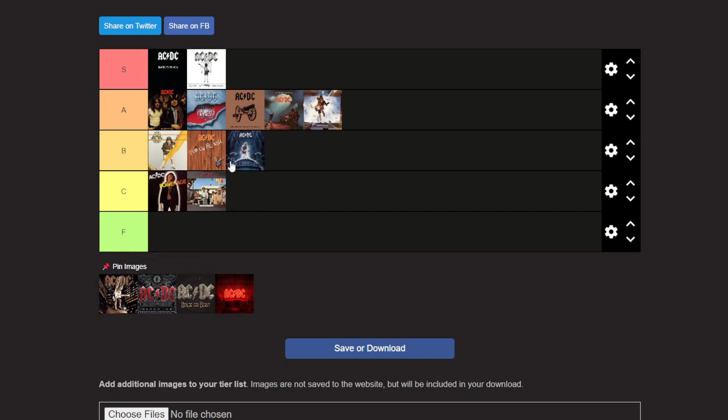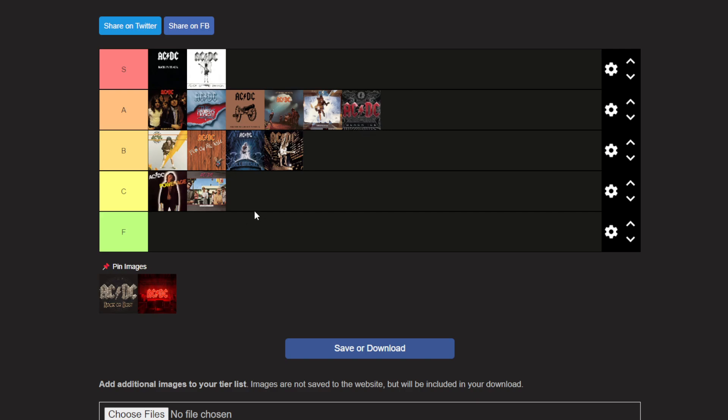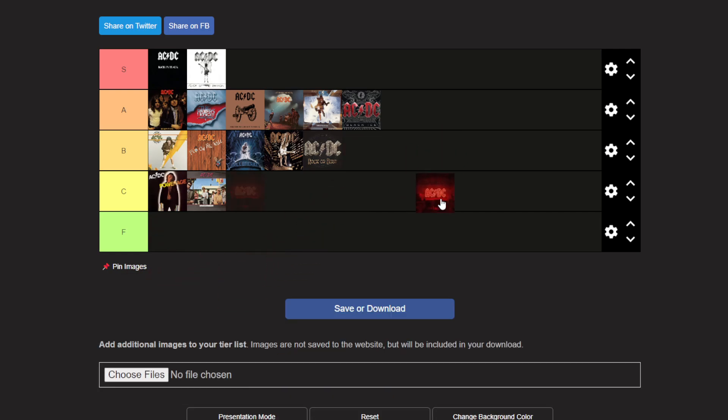Ball Breaker is an all right album — solid B tier, good but not super cool. Stiff Upper Lip is also a B tier. Black Ice should go into A tier behind Blow Up Your Video. Rock or Bust is probably B tier. Power Up is definitely a good album — I've listened to a couple songs and it's still good. I'll put it in A tier too. My essential tracks for this album are probably Shot in the Dark and Realize — those are the two main songs I love from it.